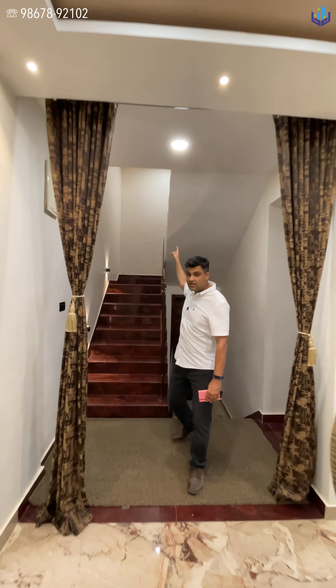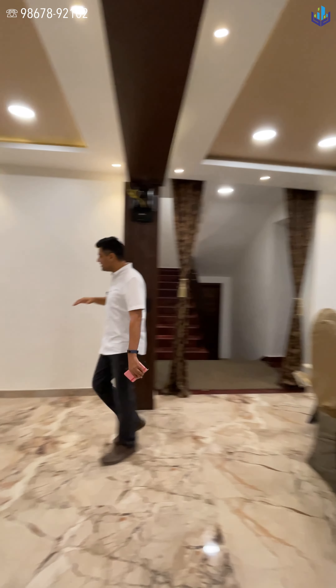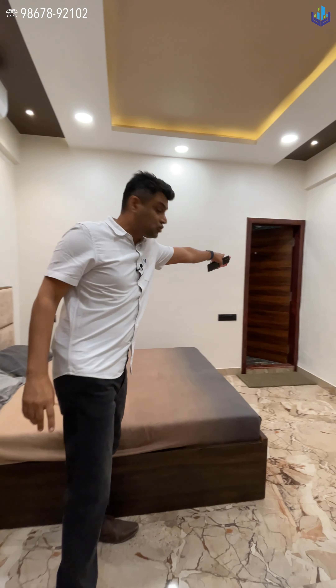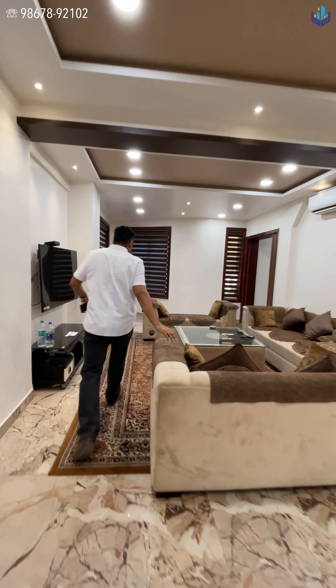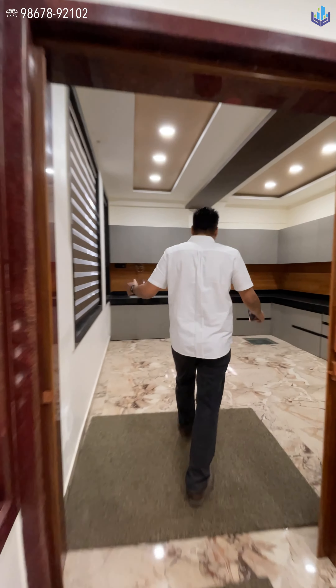The moment you enter you have your washroom right over here. These are the stairs you go up. This section is your dining room — a very big space. Bedroom one is over here along with your attached washroom right there. This entire section is your living room area — you can maybe convert this into a high-end dining space.